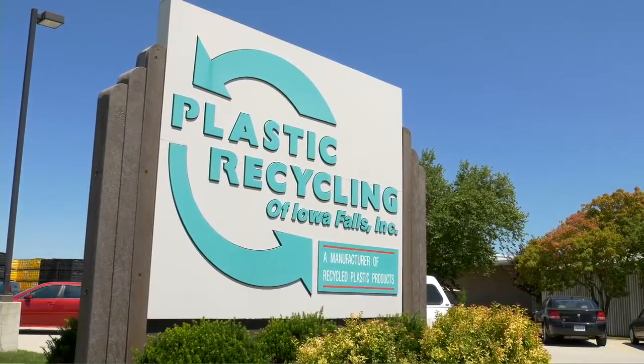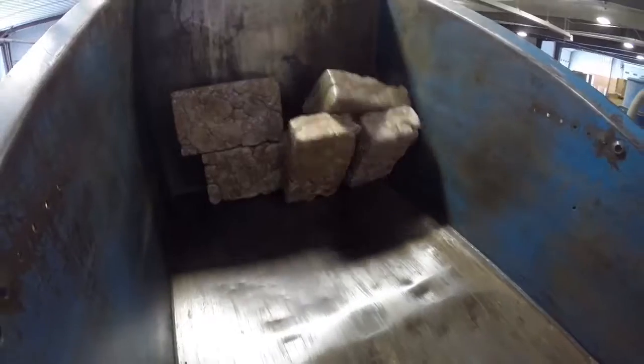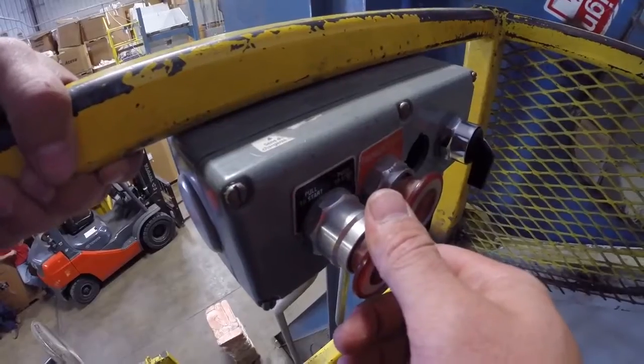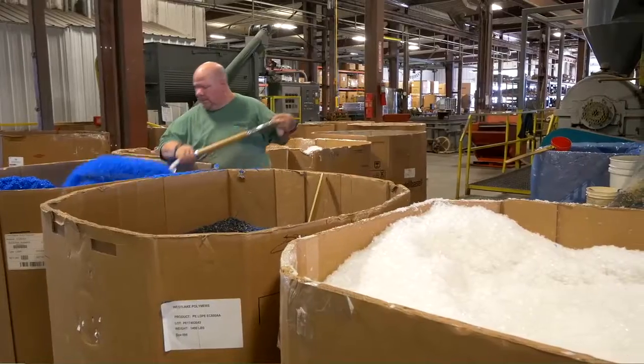We're at Plastic Recycling in Iowa Falls, Iowa. We manufacture products out of recycled plastic. When we bring it in, it goes into the grinding area, it's shredded, and then we grind it up. Then it goes to extrusion.